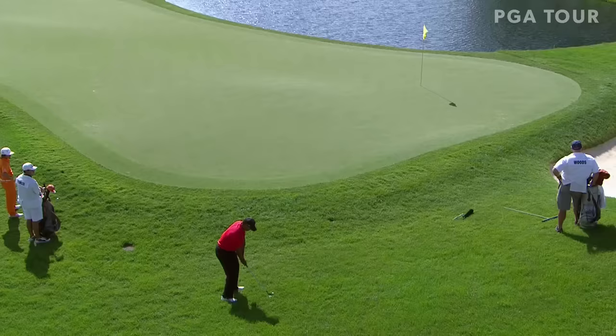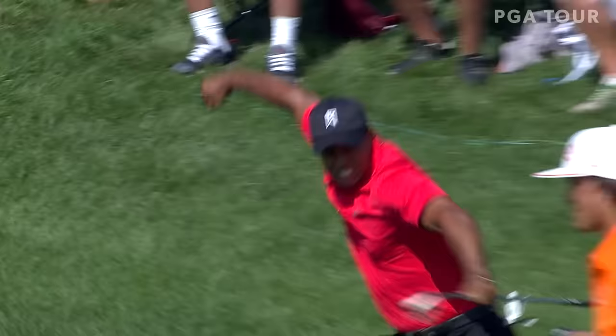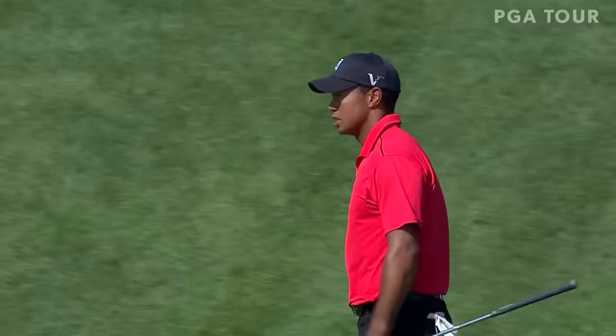Straight up. Oh yeah, look at this. Look at this shot. Look at this, might go in. Might go in. It is in! He couldn't chip it in on 14, but he did it here on 16.